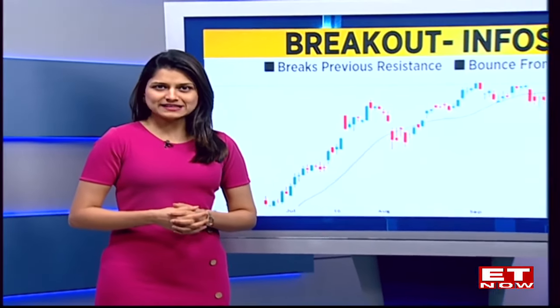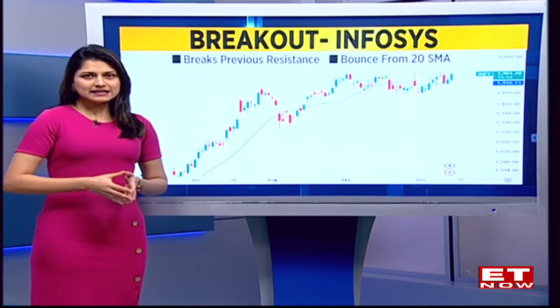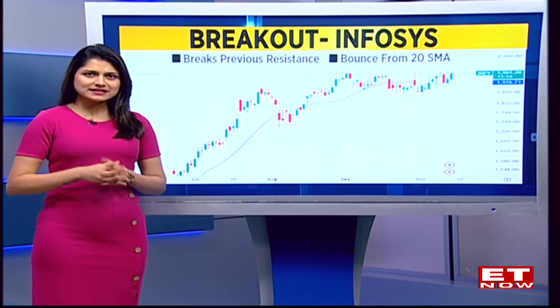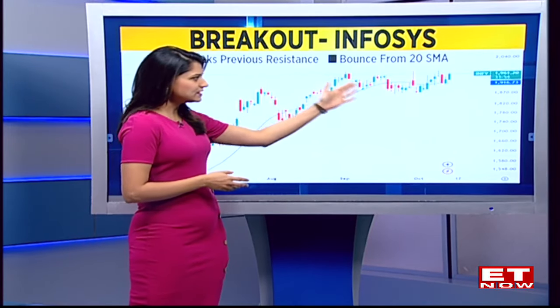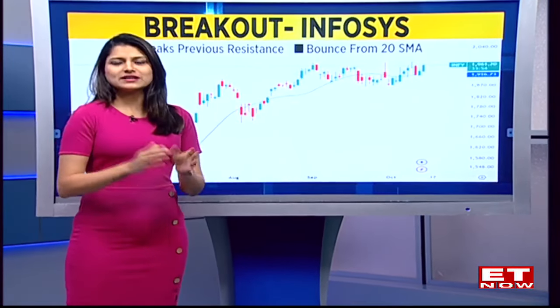Certainly the markets have been giving moves on both sides. First up, let's have a look at the breakout stock we have for you today, and that is Infosys. Pre-empting a move just ahead of earnings is a little tricky, but look at the chart of Infosys — on the technical front we can see a sort of an inverted head-and-shoulder formation. The stock actually managed to retest its earlier resistance of Rs.1960, taking a bounce exactly from its 20-day moving average, and hence we thought of highlighting the stock as the breakout stock for today.